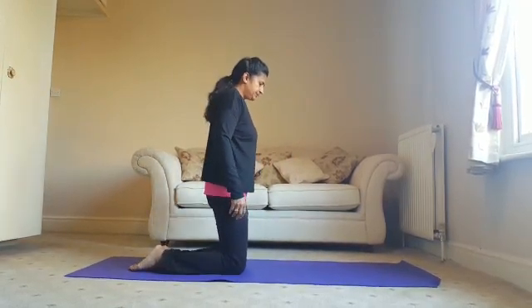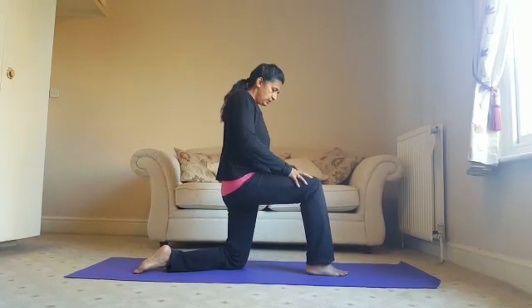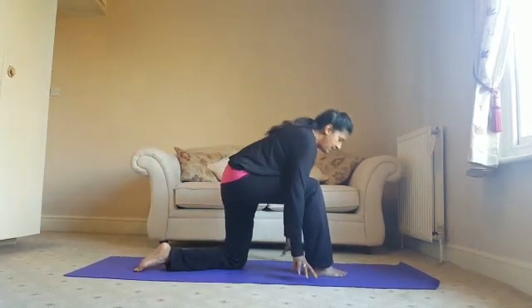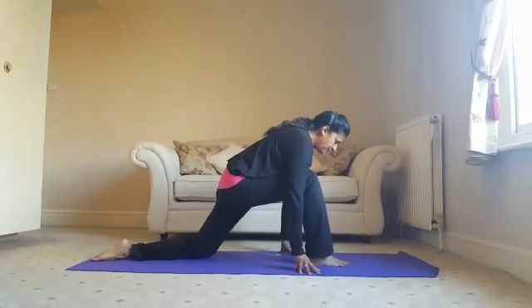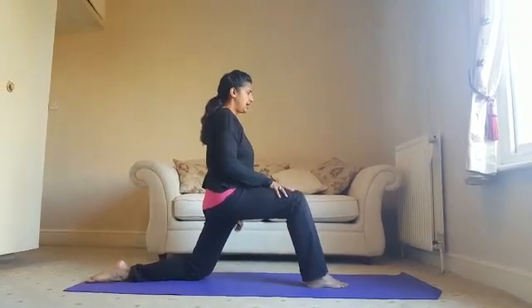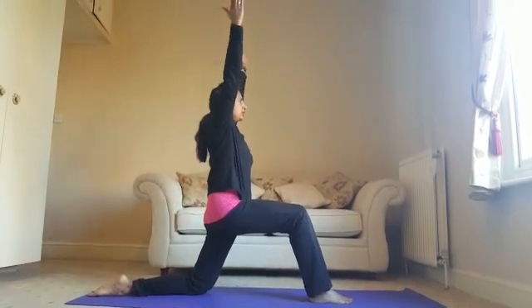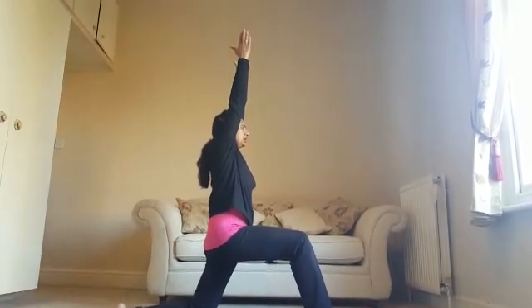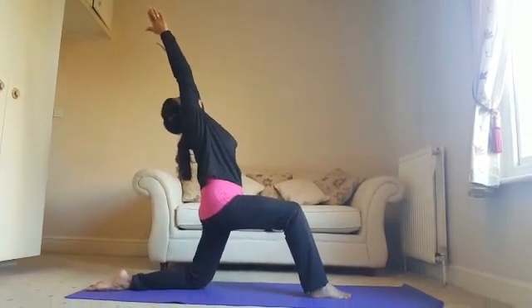Coming up onto your knees, bringing your right foot forward. Take the left leg back — almost like a lunge — taking your left knee back so there's a nice space between the heel and the left knee. Breathing in, lengthen your arms up towards the ceiling. Exhaling, reclining, taking your body back.